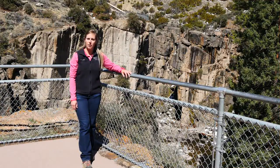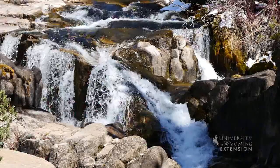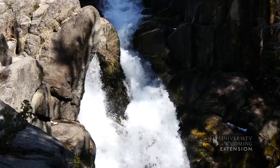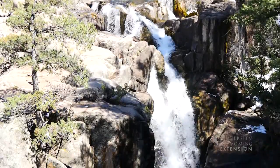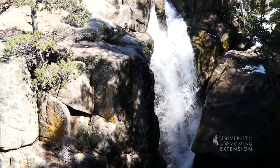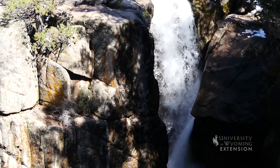Located on the western flank of the Bighorn Mountains, Shell Creek flows through a steep walled canyon. At one point the water cascades over granite rocks forming the amazing Shell Falls. Shell Falls is located on the Bighorn National Forest along US Highway 14 approximately 11 miles northeast of Shell, Wyoming. The falls are easily accessible to the public from the highway.